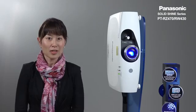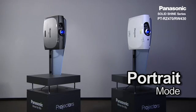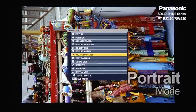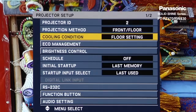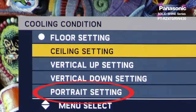Portrait mode capability increases installation flexibility and also use in more applications. Make sure you set the cooling condition to portrait setting when using in portrait mode.